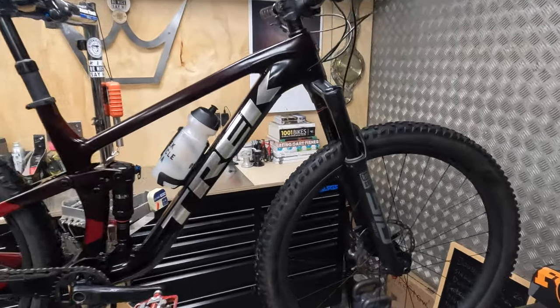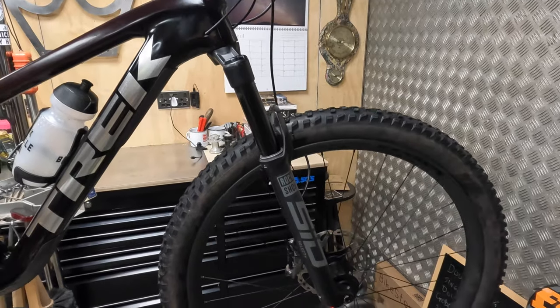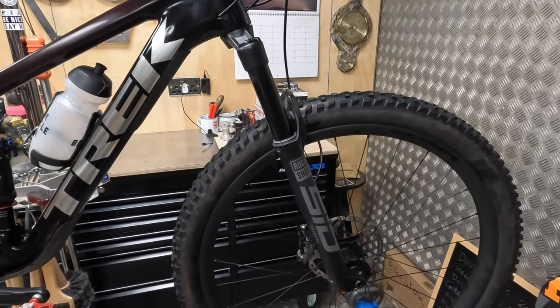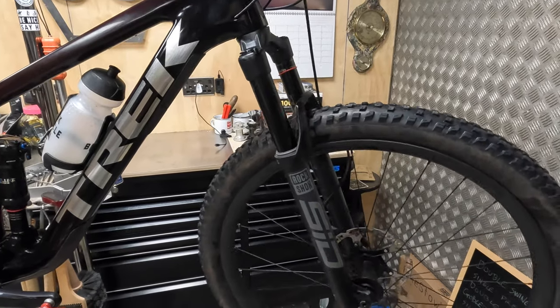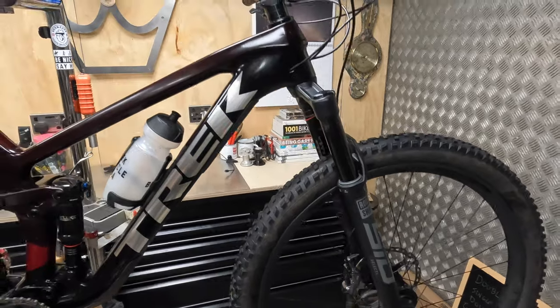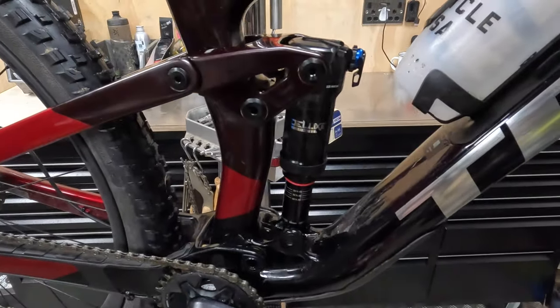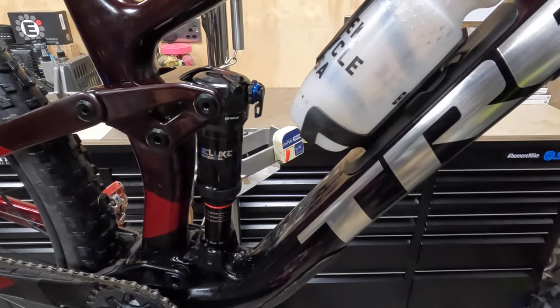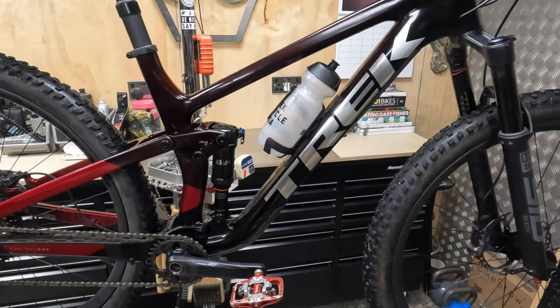In this model, although this is changing from the 23 model year, you get a 120mm SID fork as standard — effectively the trail SID with 35mm legs, but still a much lighter fork than the Pike they're ranging for 23. They've continued to do some very interesting things with the shock tune and kinematics that makes it a really, really efficient pedalling bike.